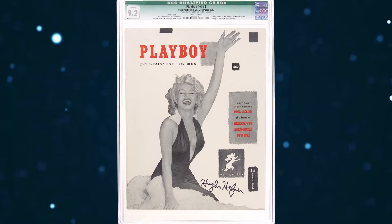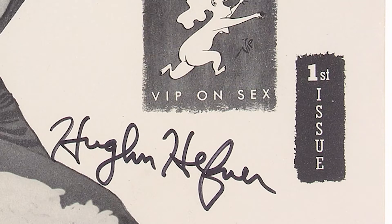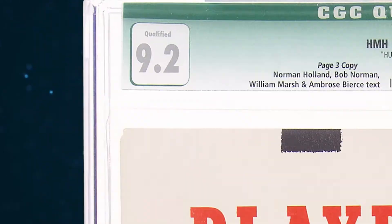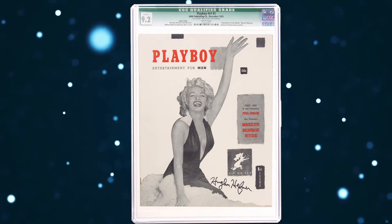We're excited to offer a most unique item: a rare page three copy of Playboy number one signed by Playboy's founder Hugh Hefner, who led the magazine's publishing empire for over 60 years. This is the highest-graded certified example of a Hefner-signed page three copy in existence.